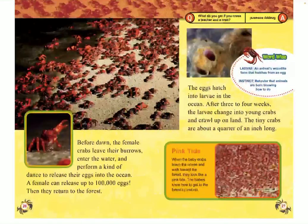Before dawn, the female crabs leave their burrows, enter the water, and perform a kind of dance to release their eggs into the ocean. A female can release up to 100,000 eggs. Then they return to the forest. The eggs hatch into larvae in the ocean. After three to four weeks, the larvae change into young crabs and crawl up on land. The tiny crabs are about a quarter of an inch long. When the baby crabs leave the ocean and walk towards the forest, they look like a pink tide of water. The babies know how to get to the forest by instinct.